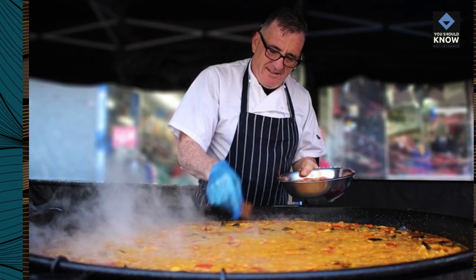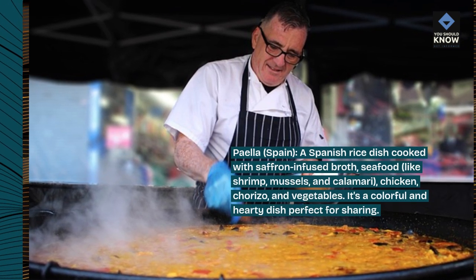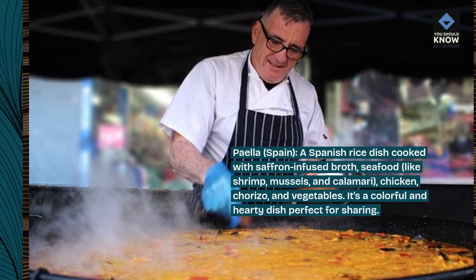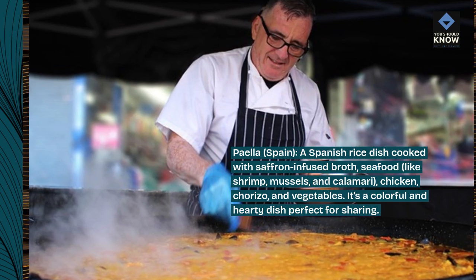Paella, Spain. A Spanish rice dish cooked with saffron-infused broth, seafood like shrimp, mussels, and calamari, chicken, chorizo, and vegetables. It's a colorful and hearty dish perfect for sharing.